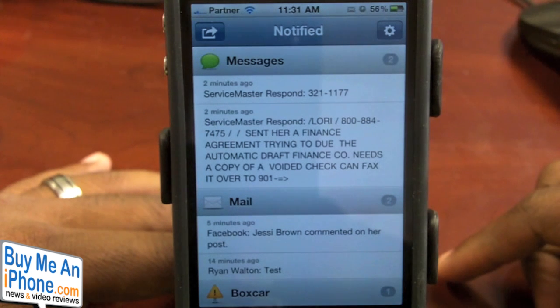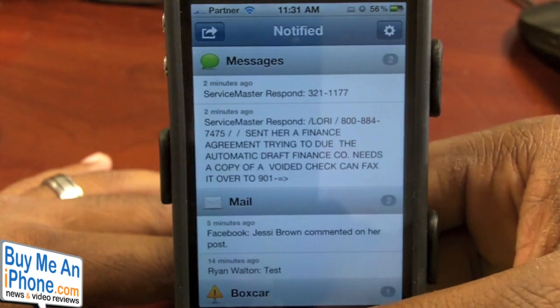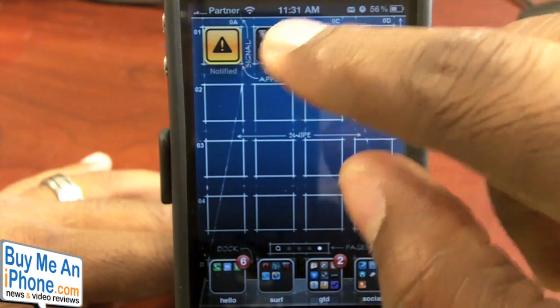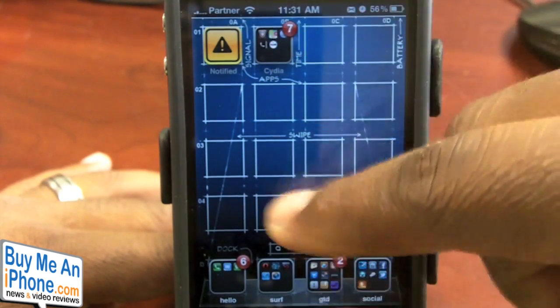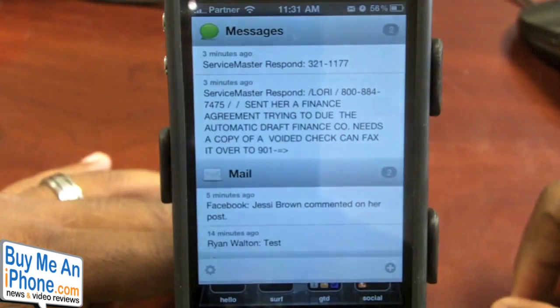What it does is give you a similar view to access your notifications, just like you would find on Android. You have a pull-down panel. What you can do is just set it up however you want to access it. I just have it set up as pulling down a drop menu, so just grab the status bar and pull it down.